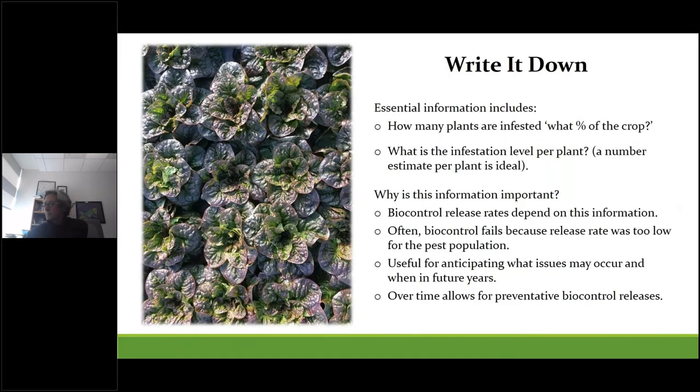One of the most important scouting tasks is to record observations. This includes how many plants are infested and what percentage of the crop. Any sort of number estimate of infestation level is ideal. Biocontrol often fails because the release rate was too low for the pest population, so this information is useful for anticipating what issues might occur and when, and you can use it to release biocontrol agents preventatively.